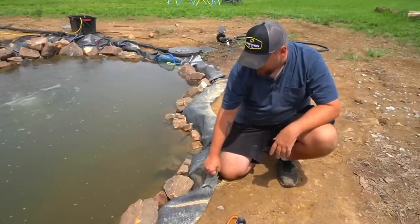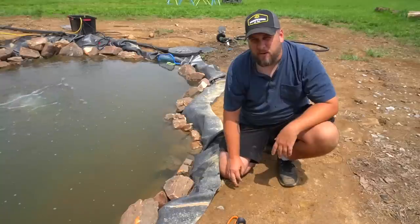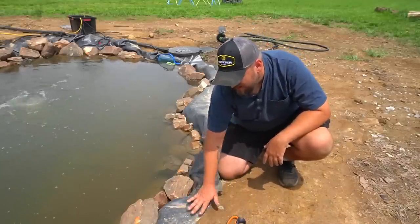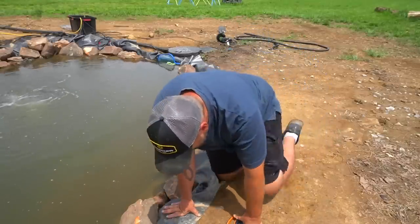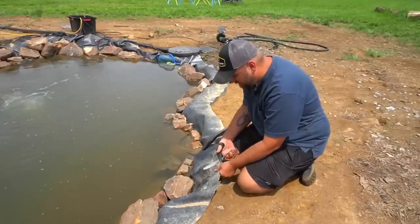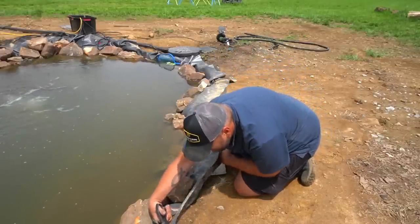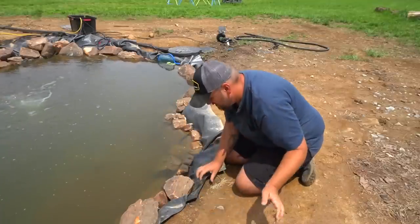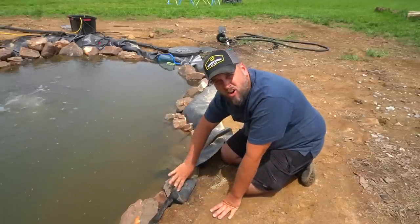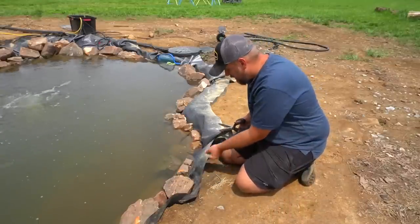I've seen a couple different ways to deal with this and I don't like any of them. If you put anything over the top, anything that hits here is still going to run in. So what I think I'm going to do is cut this excess liner off pretty short, fold it over, and put more rocks on top after it's folded. That's going to be slow and tedious but I don't see a better way.